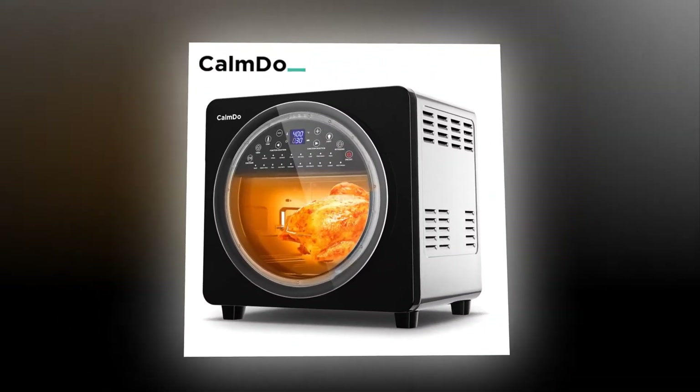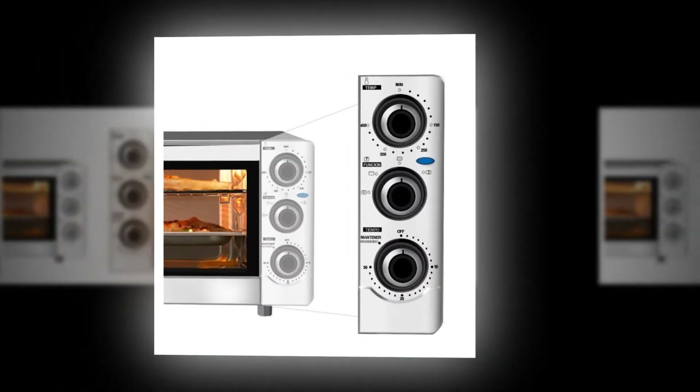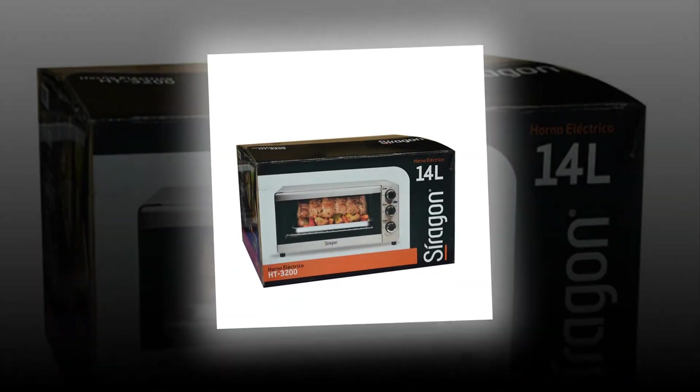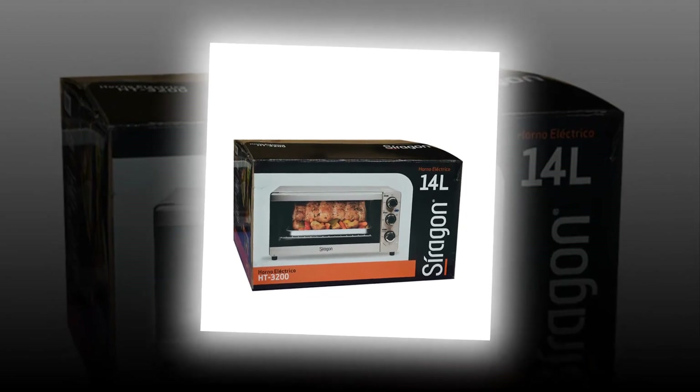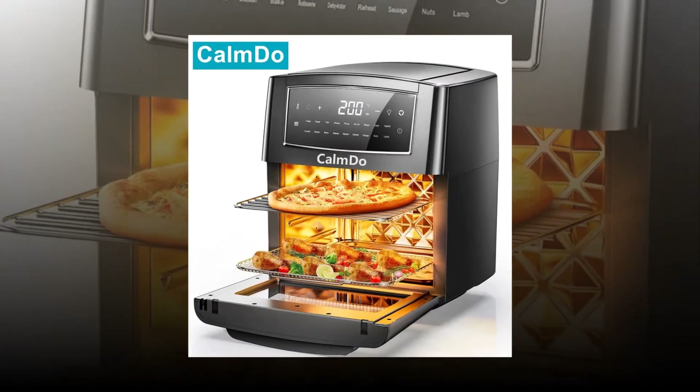Read our review of the top 10 best electric ovens here. We've reviewed the top 10 best electric stove top ovens on Amazon — check them out now. The best electric oven has many features like an auto shut down timer, self cleaning cycle, and more. Find out what makes the best electric oven so great.